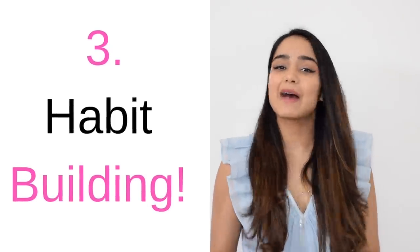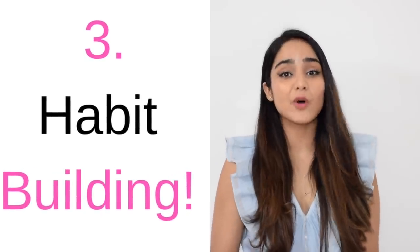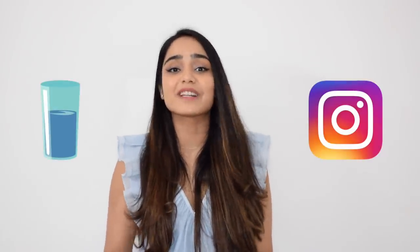The third point is habit building. Pick a habit of yours and associate drinking water with it. For example, my habit is to eat every two hours, so I drink about one glass of water five minutes before every meal — that's six to seven glasses of water just by following my habit. Some people have a glass of water every time they use the restroom. Similarly, every time you log on to Instagram, drink a glass of water. It's up to you — no one knows you better than yourself.